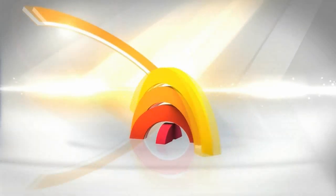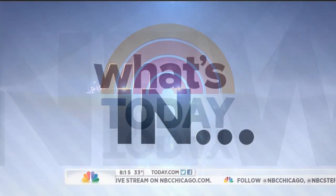From NBC News, this is Today. So what's in and trending when it comes to fashion? Rebecca George is a style correspondent at dailycandy.com. Rebecca, good morning. Good to be here.